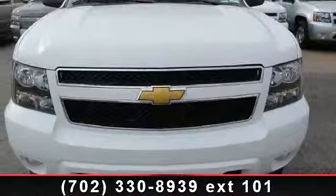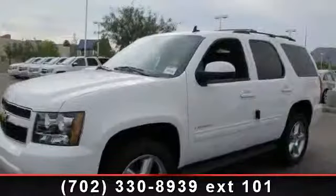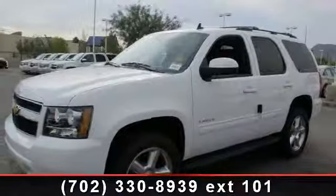Arrive in style with this 2014 Chevrolet Tahoe. If you are looking for an automobile with great features, look no further.